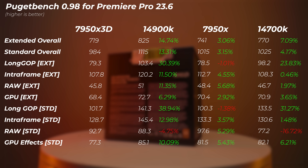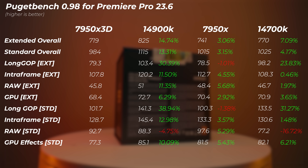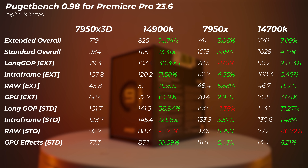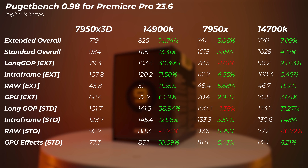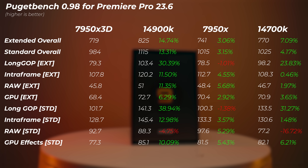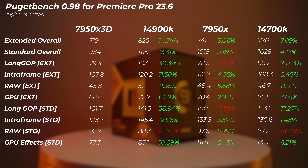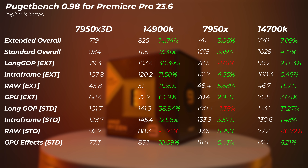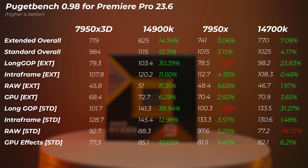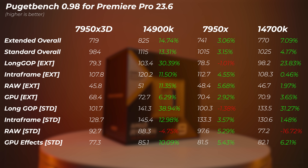In Premiere Pro, the 14900K is 13–15% faster in standard and extended overall scores, and close to 40% faster on long GOP standard scores, with extended about 30% faster — a big leap. The 7950X non-3D is about 3% faster than the 3D vCache version, with some subscores up to 5.7% faster. The 14700K is 4–7% faster than the 7950X 3D, with H.264 and H.265 long GOP scores around 31% faster — though raw standard score is the exception where it's slower.